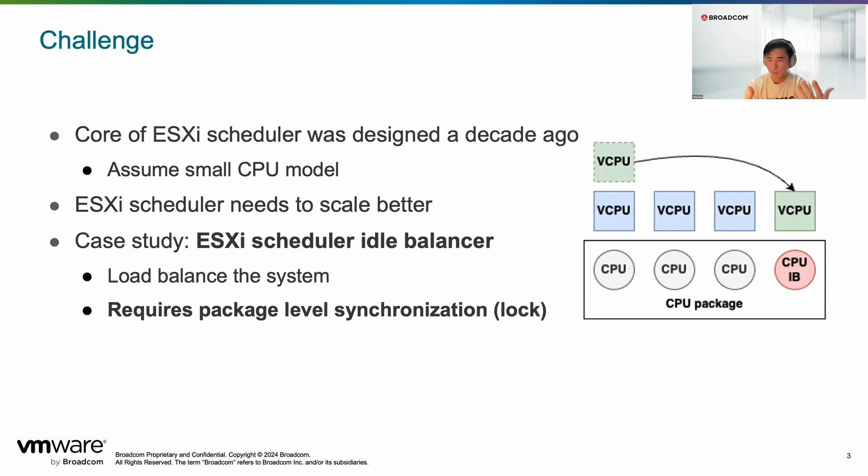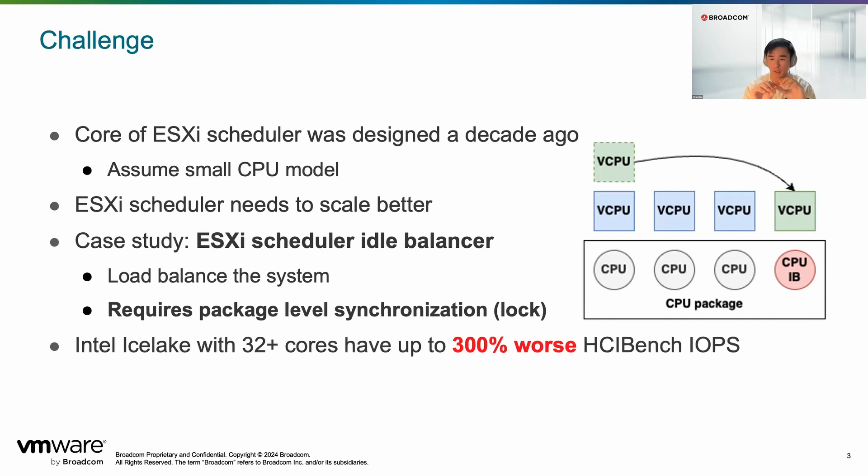Because this is a CPU package-level algorithm, you need some kind of synchronization to keep data consistent. That's where the problem comes: as you have per-package level locking synchronization, and as you grow the number of cores in the package, you run into contention and scalability problems — more cores grabbing the lock leads to even worse performance. That's exactly what we see when running ACIbench on an Ice Lake 32-core platform, where performance was 300% worse than on a smaller platform.